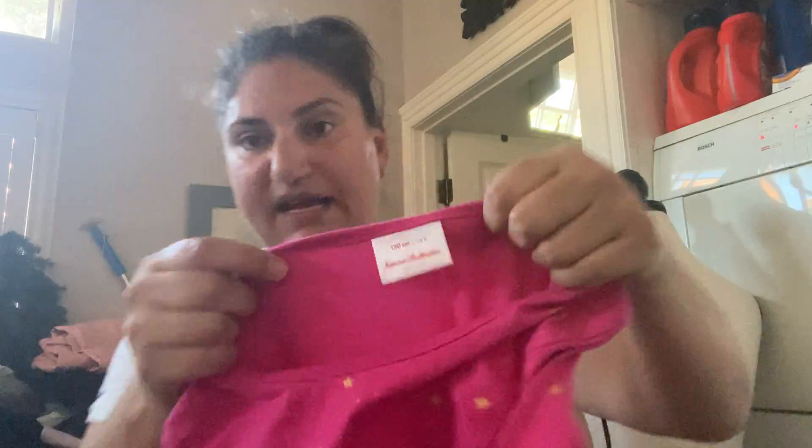Two more. This is the other kids' item I got. This is Hanna Andersson, size US 8. It's pink and has this star print, and it has this little tulle in between the last ruffle layers. I thought it was so cute.